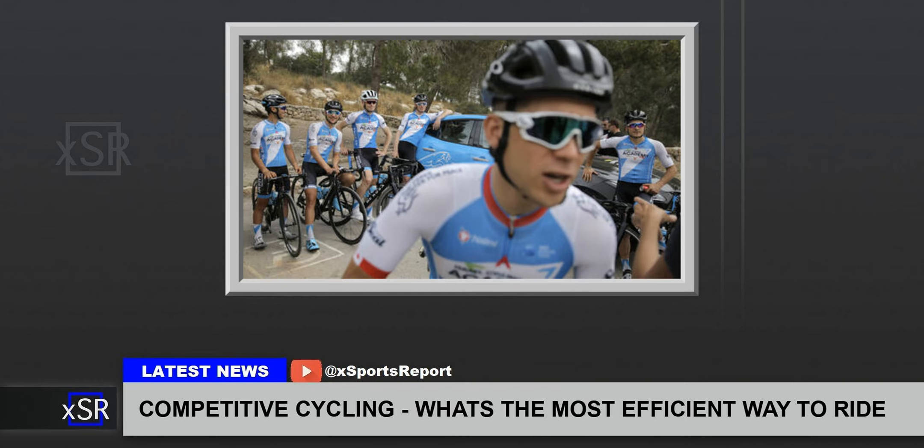Cyclists often rely on their teammates, forming strategic formations that reduce air resistance and help conserve energy for the race's critical moments. And what about posture? Researchers from Australia have been analysing the most efficient cycling positions for speed for over a decade. Cycling is a popular and widespread sport globally.